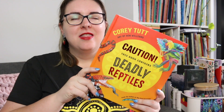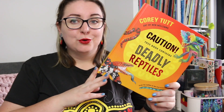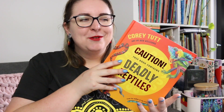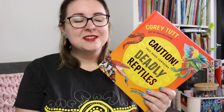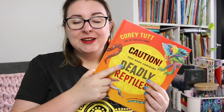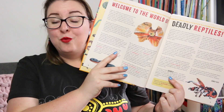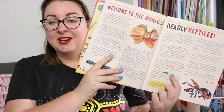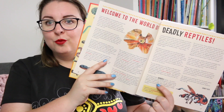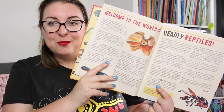I had the best time reading this kids' non-fiction book all about the reptiles that you find around Australia. I particularly love this title because yes, we have a lot of deadly reptiles here in Australia — as people around the world like to find out — and in this case the word 'deadly' has a different meaning. Corrie Tutte does talk about why he uses the word deadly to describe these animals, because yes, a lot of them are dangerous, but they're also really cool when you get to know a little bit more about them.